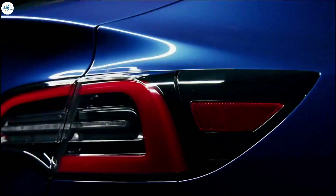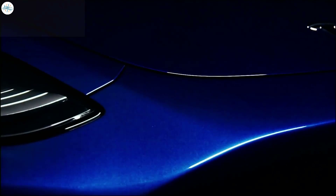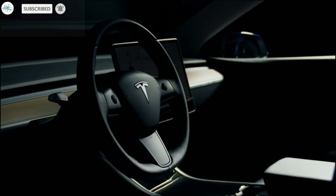That's it for now. What are your thoughts about this? Let us know in the comments. Stay tuned at the Electric Arena for all the latest Tesla and electric vehicle news.